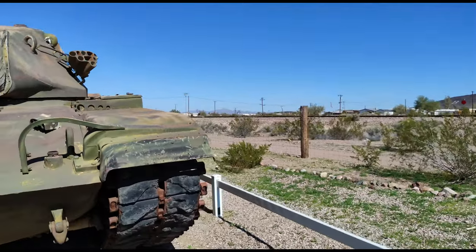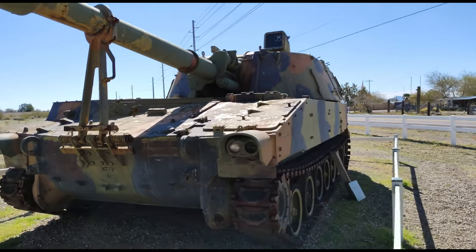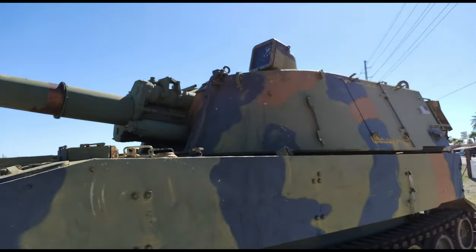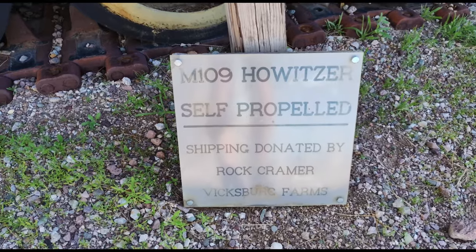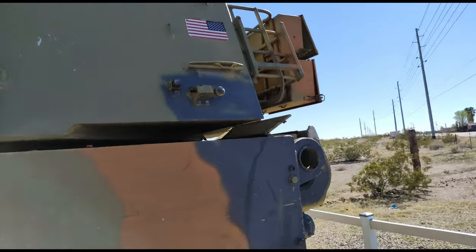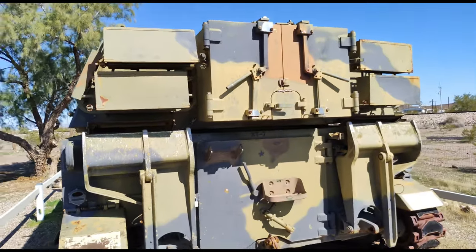We're going to get around to this side of it and look at it. Another tank. It's a tank — M109. Huge tanks.